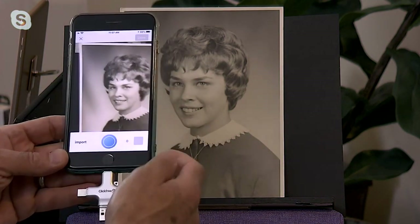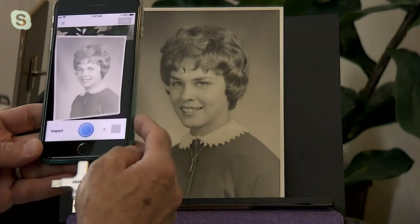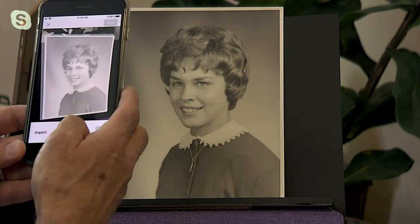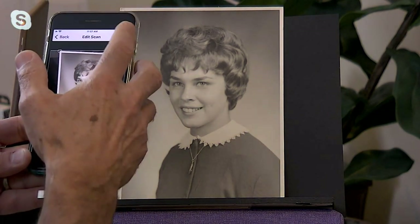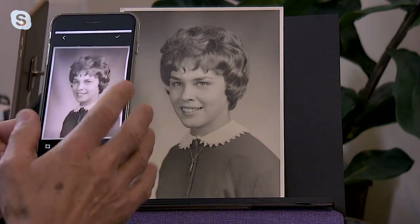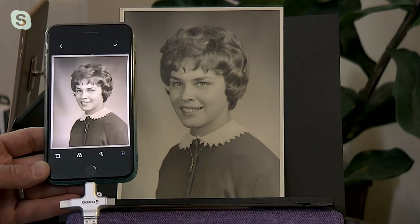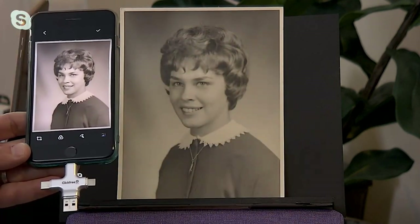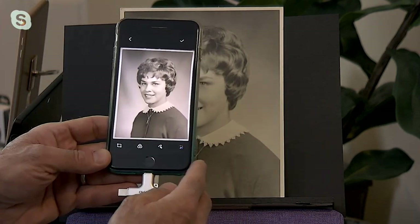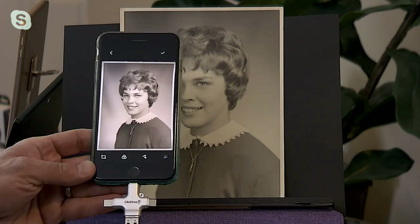We have a black and white picture, and as you can see on my phone, there's a difference between taking a picture of a picture and having scanning software built in. Watch what happens when I snap this — it's essentially going to optimize and bring this picture to the foreground. If it only did that — made a perfect duplicate so that when this disintegrates I still have a digital image I can send my mom — that'd be worth the price of admission, even if it didn't back up your phone, which it does.